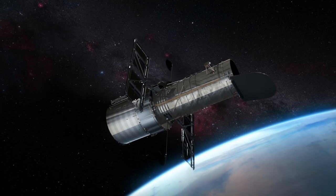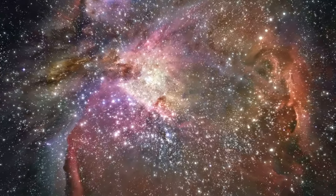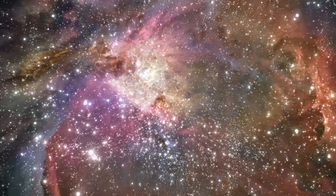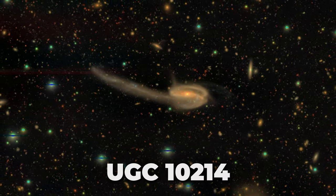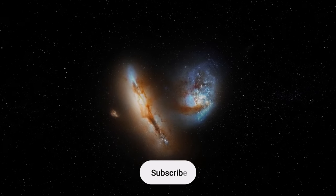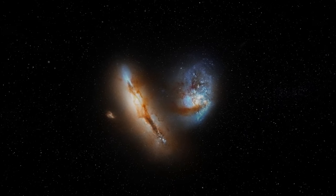The Hubble Space Telescope has treated us to some truly mind-blowing discoveries — four incredible cosmic marvels unveiled almost simultaneously by Hubble's keen eye. First up, there's the tadpole-like galaxy UGC 10214, a mere 400 million light-years away, sporting a long tail of stars and gas swiped from a smaller galaxy it collided with millions of years ago.